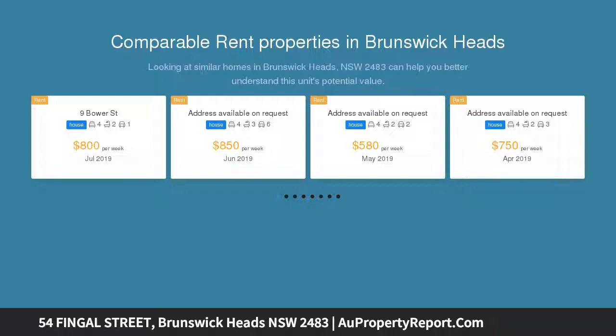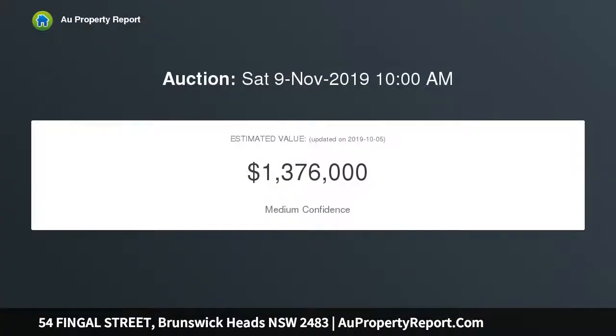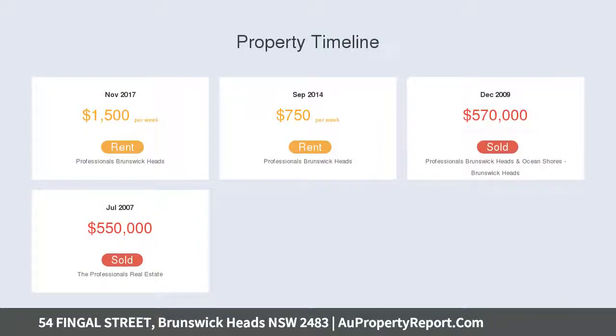Complete with three bedrooms in the main house, two family bathrooms, stylish kitchen, lounge, dining room, and front veranda. Off the lane there is a private self-contained studio, perfect for guests or the growing family.